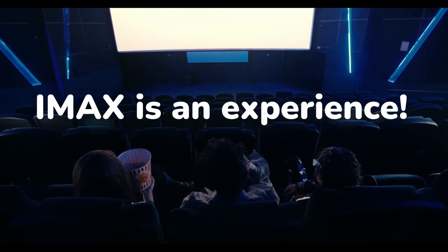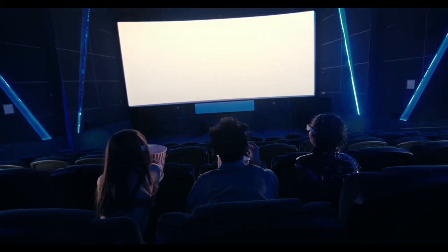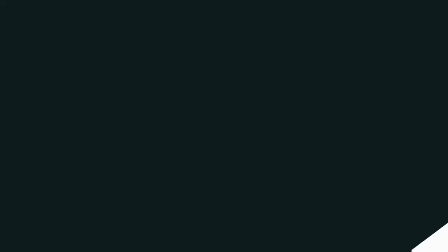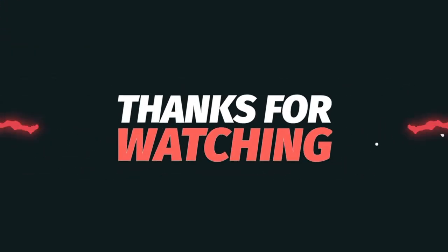If you get to watch an IMAX film, you will definitely know that IMAX is an experience — a much different experience than you get in a normal theatre. If you'd like to know more about this technology, let us know in the comments below. That's your simplified information. Subscribe for more and thanks for watching.